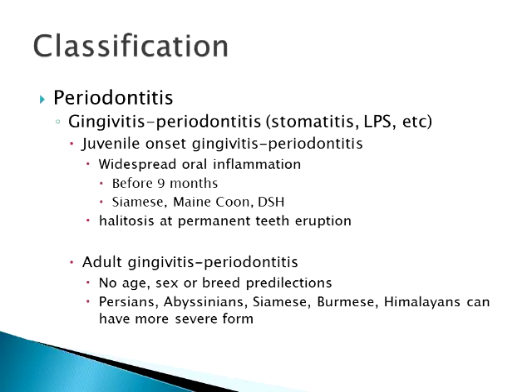Juvenile onset gingivitis periodontitis usually happens before nine months of age — past the time all permanent teeth should be erupted and past the gingivitis from eruption. Siamese, Maine Coon, and domestic short hairs seem predisposed to this early onset periodontitis. One of the first signs is really, really bad breath when the permanent teeth start to erupt — a very distinct metallic-type odor. When you smell it, you can almost immediately say that cat has LPS.